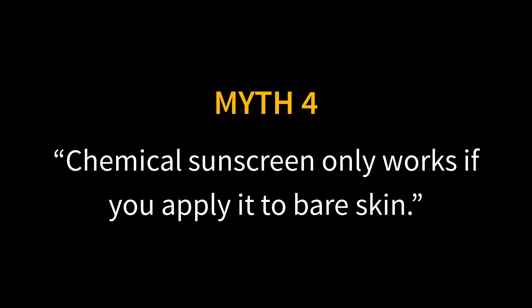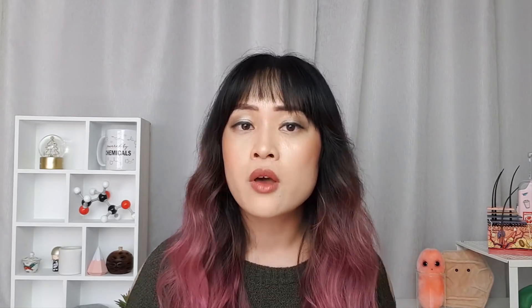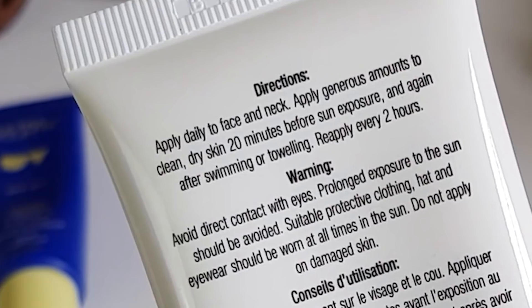Myth four: chemical sunscreen only works if you apply it to bare skin. There's a myth that chemical or organic sunscreens need to absorb into your skin and bind before they start working, but actually all sunscreen ingredients — both chemical and physical, or more correctly organic and inorganic — work mostly the same way. They form a film that absorbs UV light and converts it into heat. You should still apply them around 20 minutes before sun exposure so the product can spread out, dry down, and form an even layer — but this applies to all sunscreens, not just chemical ones.